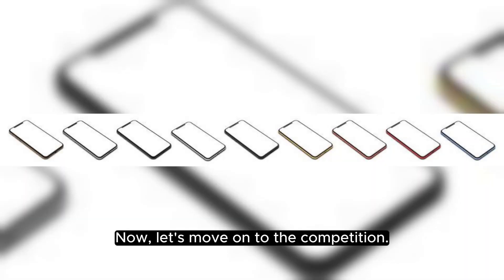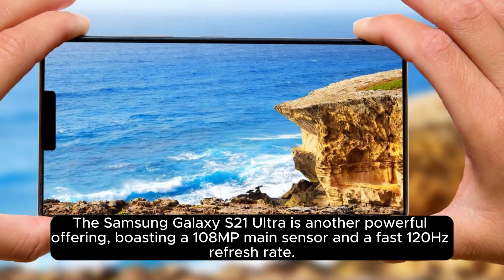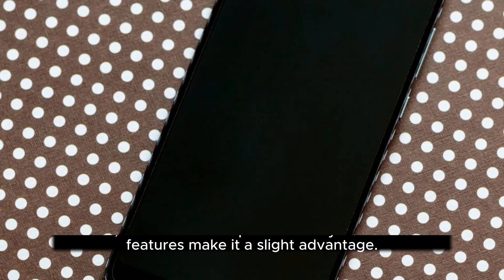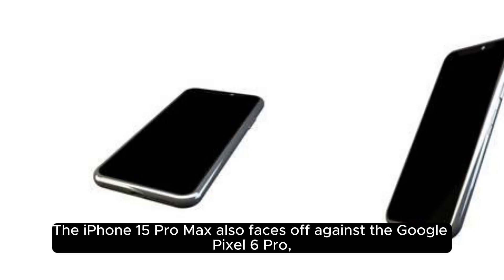Now let's move on to the competition. The Samsung Galaxy S21 Ultra is another powerful offering, boasting a 108MP main sensor and a fast 120Hz refresh rate. However, the Pro Max's superior battery life and camera features make it a slight advantage.